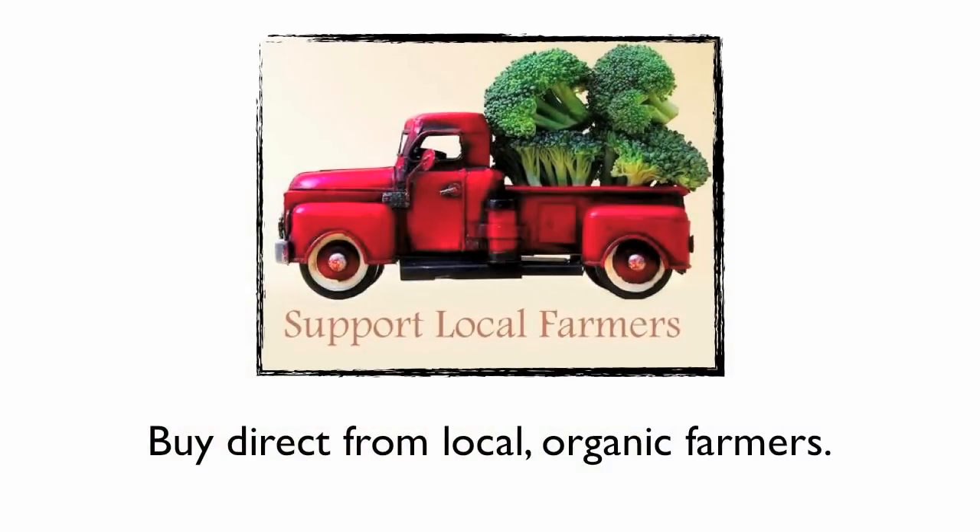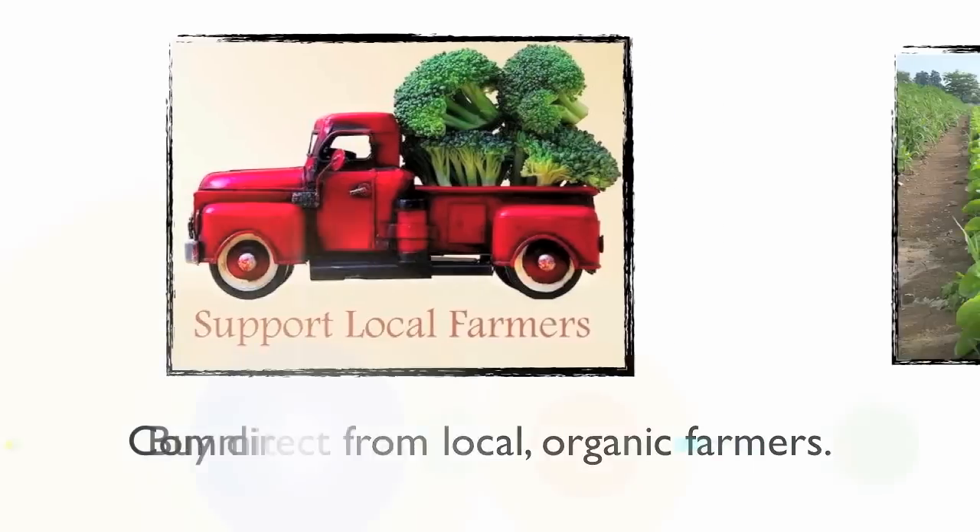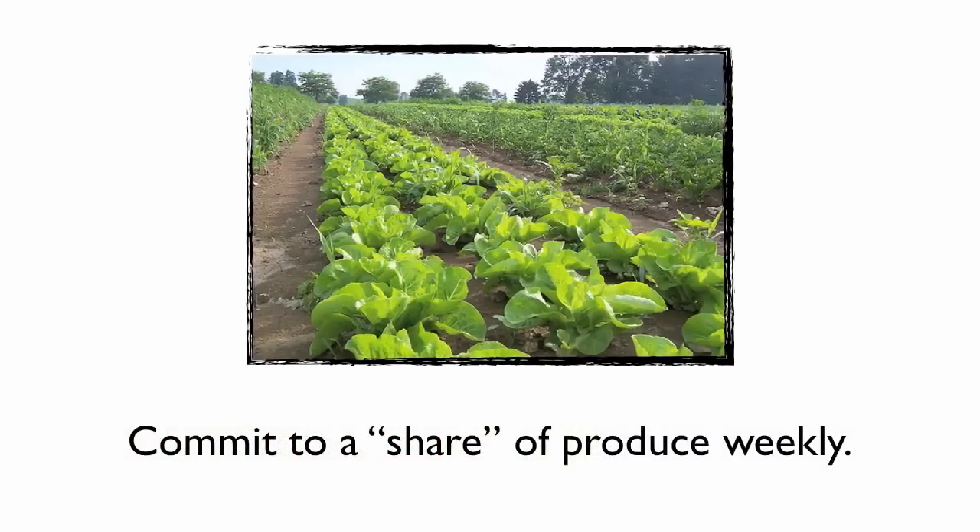What a CSA allows you to do is to support your local farmers by buying your produce direct from them. You're not just buying produce — you're actually investing in them. You commit to what's called a share, which shows up as a box, but you're committing to a share of produce each week from the farmer. That lets them know they have a reliable audience and helps them plan and predict the crops they'll need to grow each season.